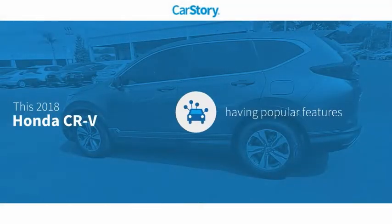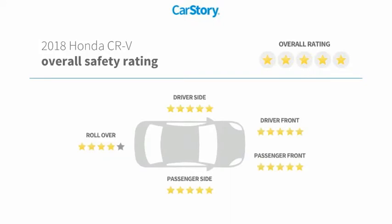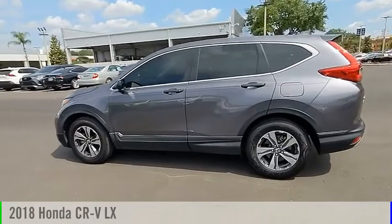Car Story research indicates this vehicle has valuable features in high demand and has been listed as an IIHS Top Safety Pick. Looking for the right vehicle? Check out the 2018 CR-V.